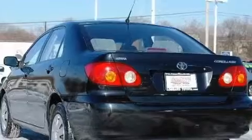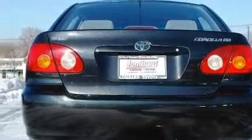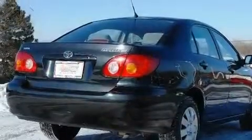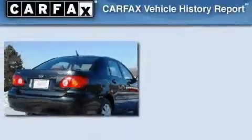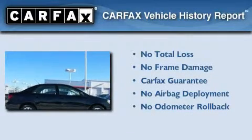Its top features include an auto dimming rearview mirror, a keyless entry system, a CD player, wood trim interior accents, rear seat childproof door locks, and cruise control. Not to mention that this Toyota qualifies for the Carfax buyback guarantee.